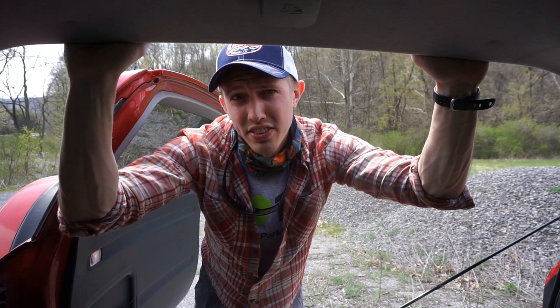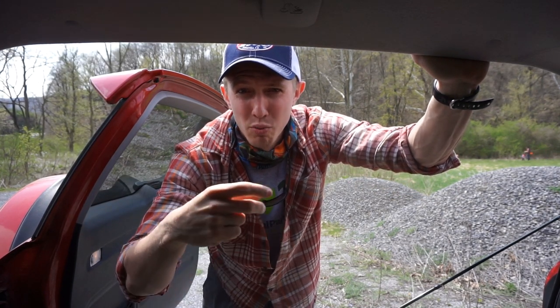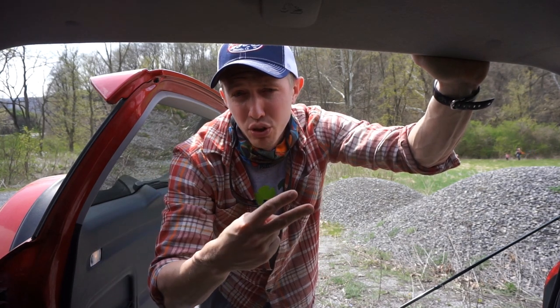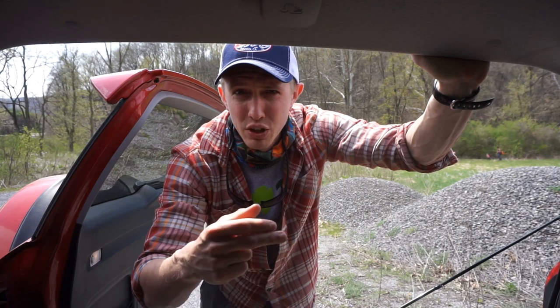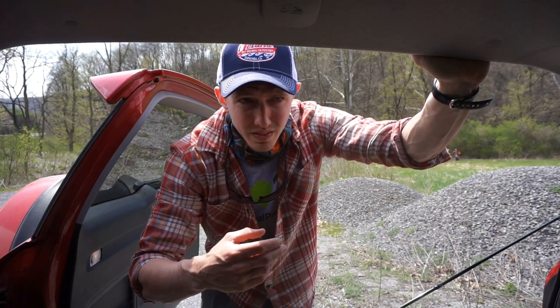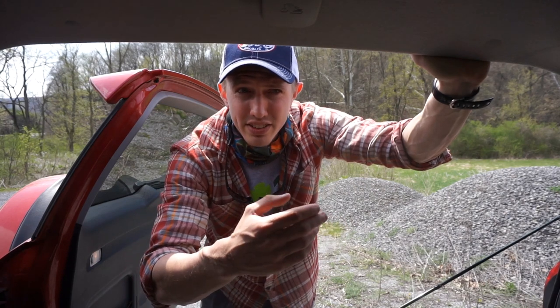The key things to take away from today's video: one, if you're fishing a caddis on the surface, make it jump around — give it a more natural look by imitating an actual caddis jumping around on the surface. And two, if you're fishing underneath using a nymph, tie that nymph with a more vibrant color, indicating, as I mentioned, that the caddis is getting ready to emerge.